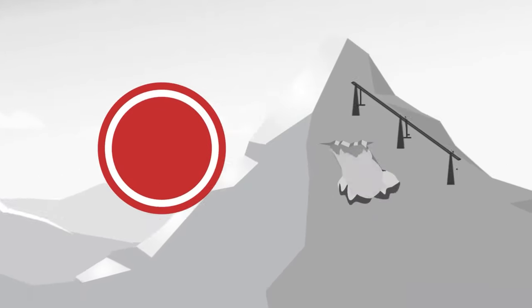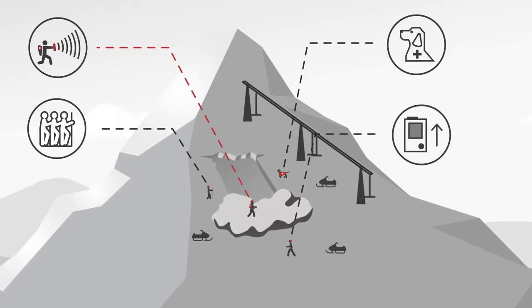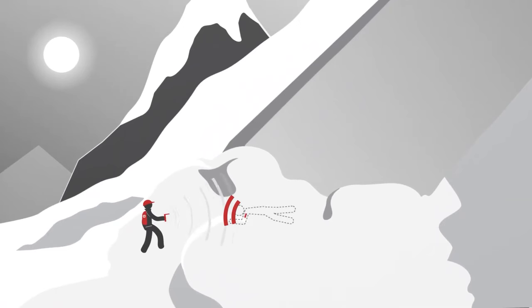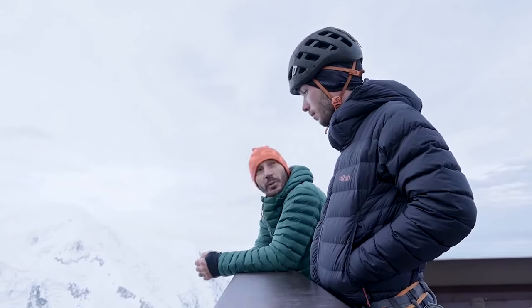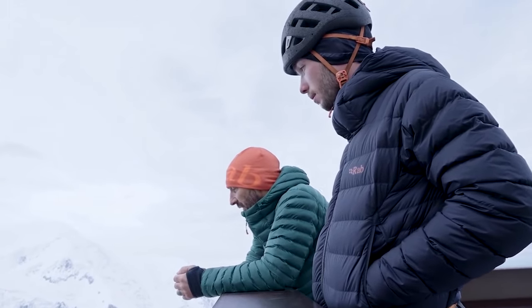With so many different beacons on the market, it can be hard to figure out which one is best for your needs. This video will provide an overview of the features and benefits of the best avalanche beacons available today to help you make an informed decision. With the proper knowledge and the suitable beacon, you can ensure that you and your group are prepared for any situation.